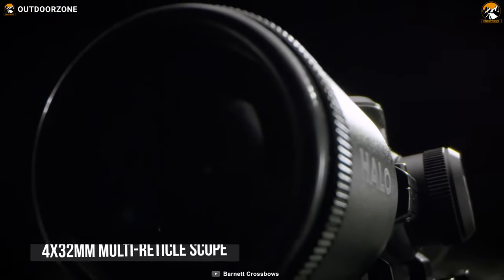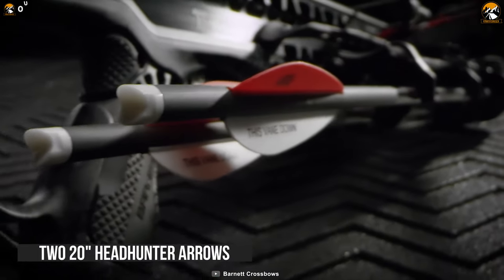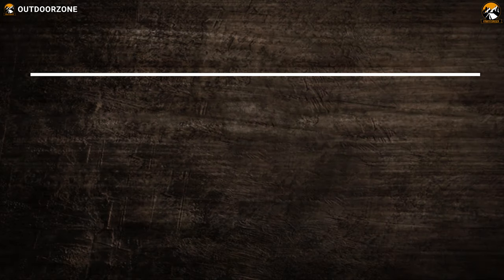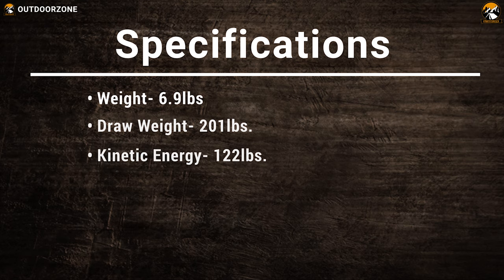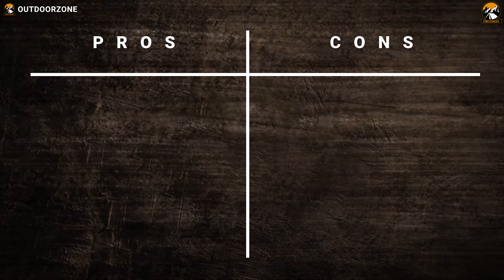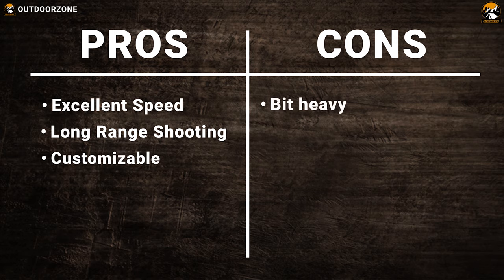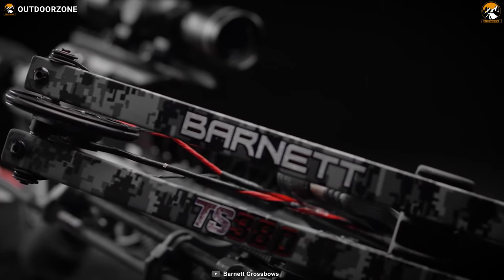With the perfect combination of a 4x32mm multi-reticle scope, rope cocking device, lightweight side-mount quiver, and two 20-inch Headhunter arrows, the Barnett TS380 is the perfect companion for your hunting. The Barnett TS380 combines modern technology with ergonomics to ensure your every shot becomes the perfect shot.